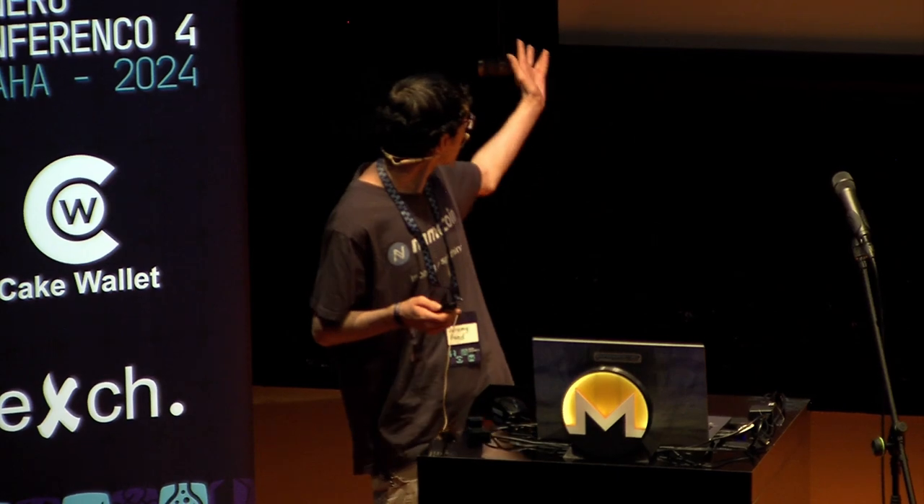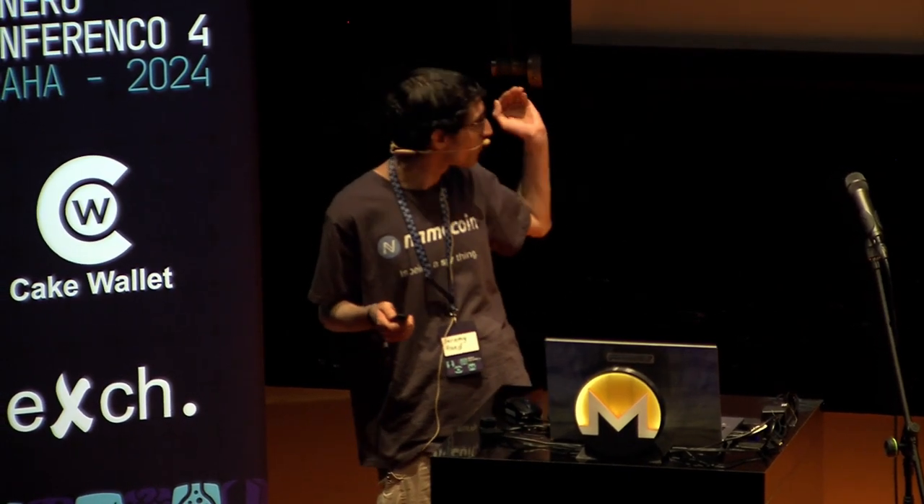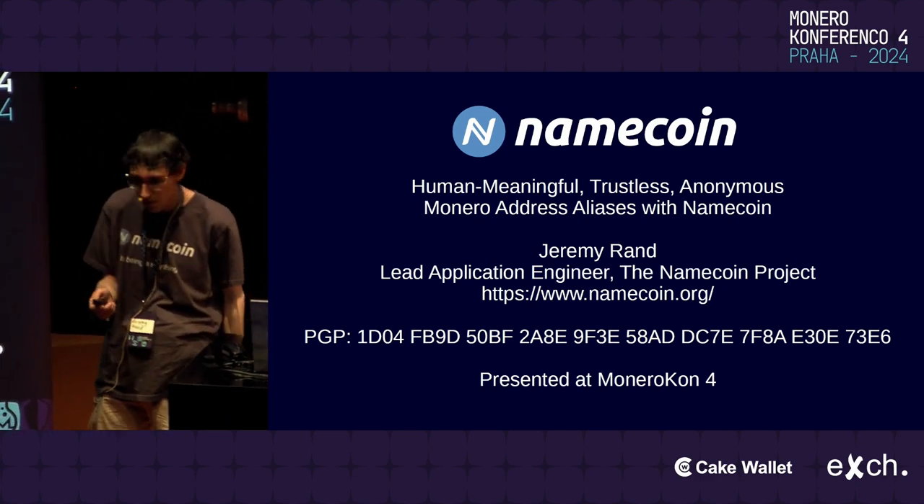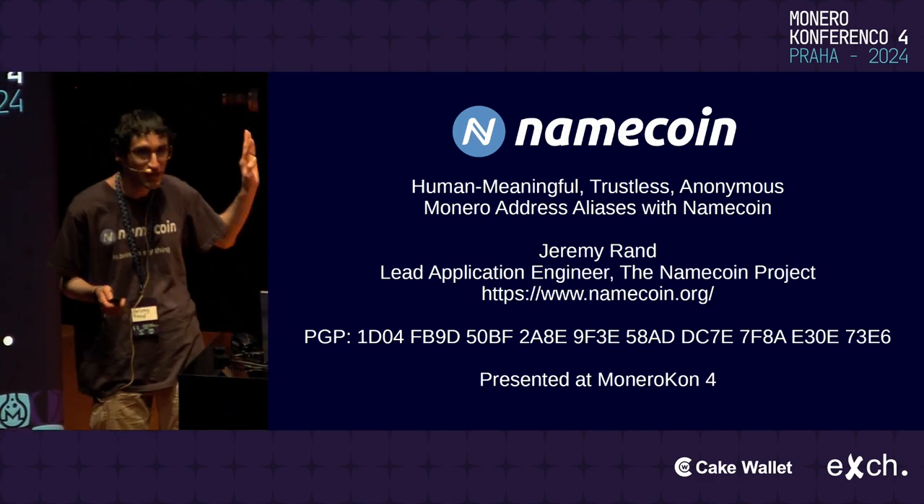For anyone wondering, this is my PGP key. Feel free to get out your phone and take a photo in case you want to verify my details later. I'll leave it there for about 10 seconds.